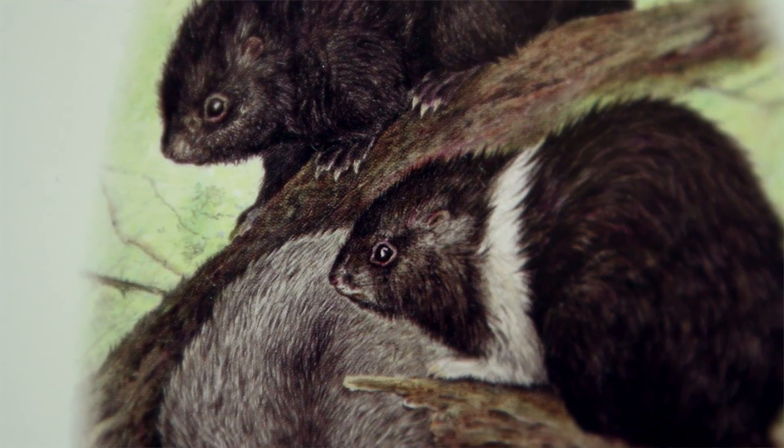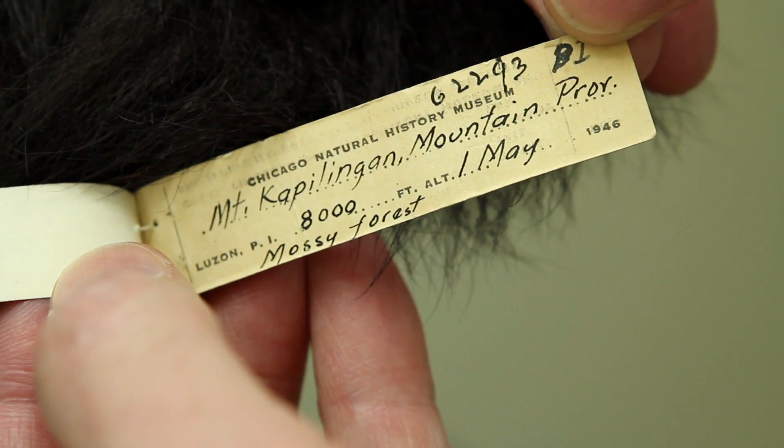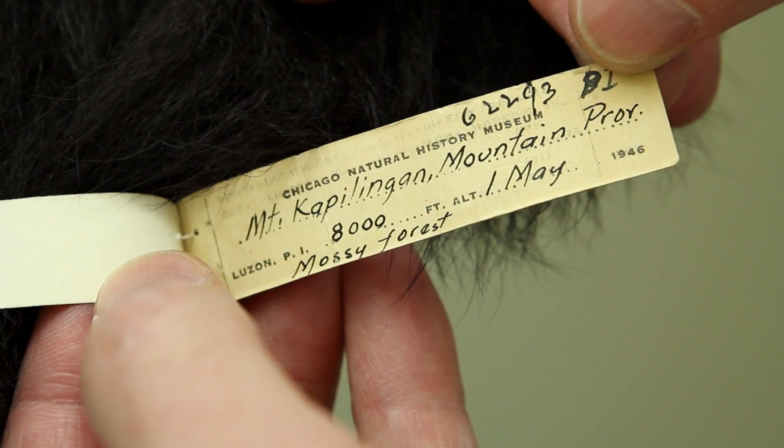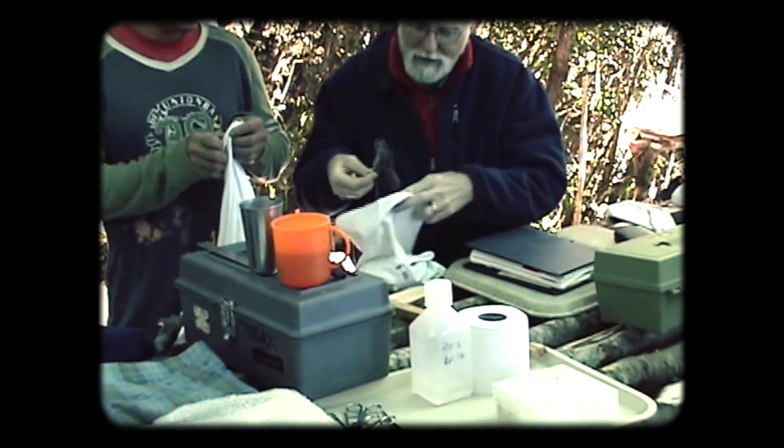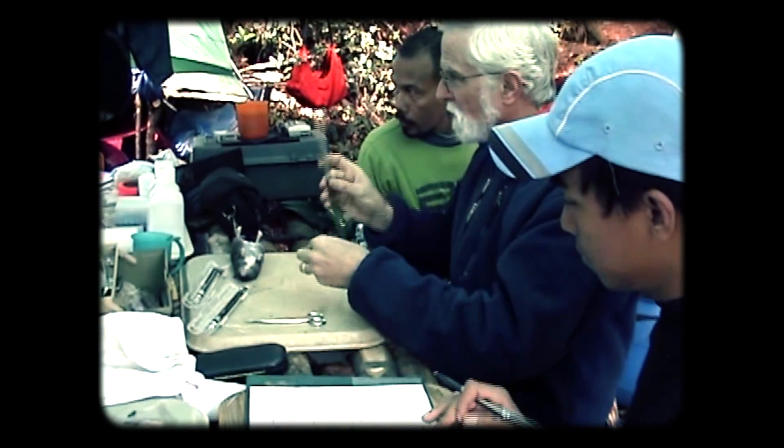These specimens of the cloud rats were collected in the Philippines in the 1940s, right after the Second World War. We have had these specimens for more than 50 years already. They are very important because they are the remaining representatives of this species from the mountain where it was first collected. When we came back several years ago to study the mountain, the animal is now locally extinct there. So this specimen is the only evidence that this species was found in that place originally.